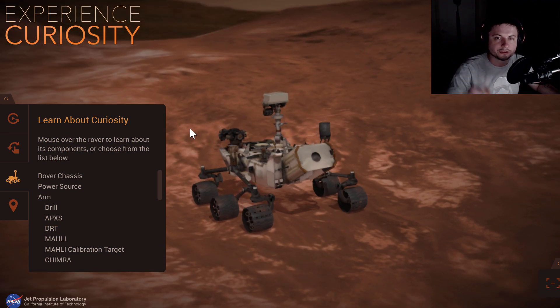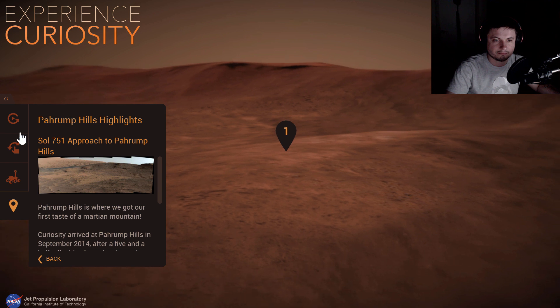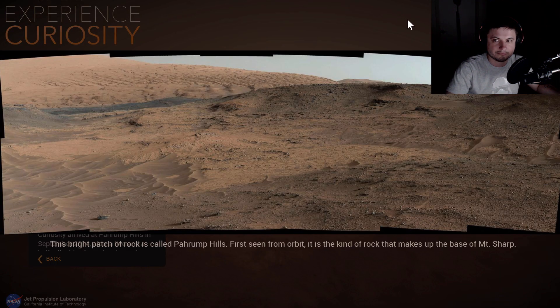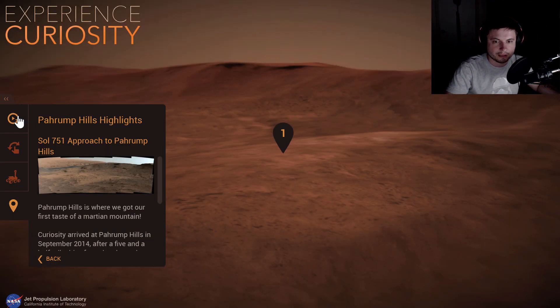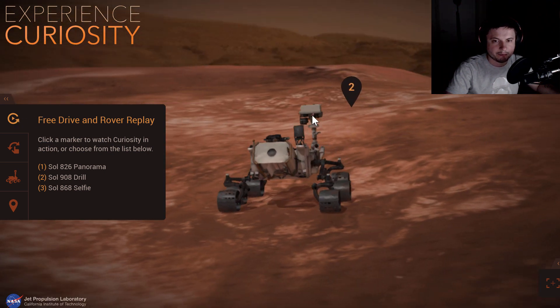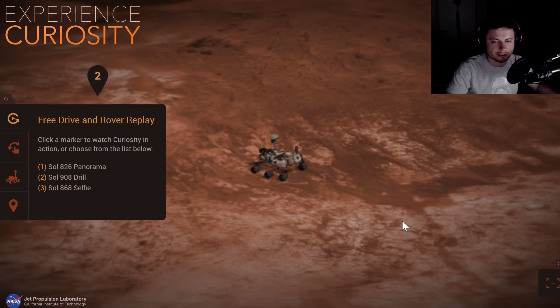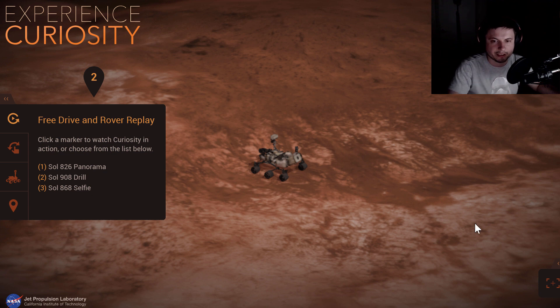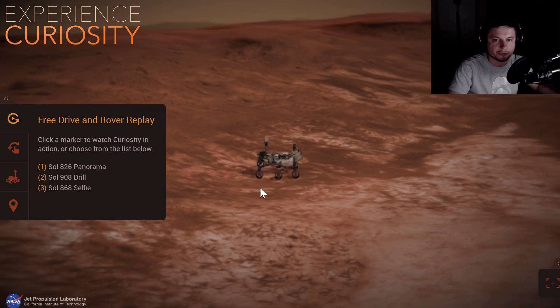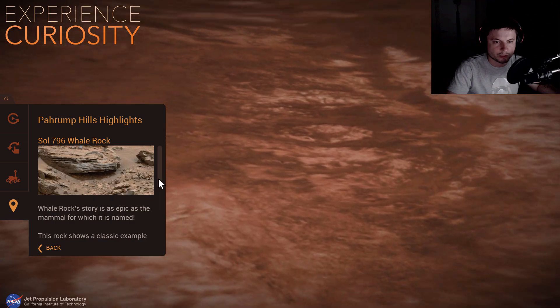I'm going to post a link for this in the description so you can explore it yourself. There's even some commentary — 'Pahrump Hills is where we got our first taste of a Martian mountain, Curiosity arrived at Pahrump Hills.' So you can listen to this and learn about the mission. The idea is they landed in a lake bed where there used to be a lot of water, and this is how we discovered that Mars definitely had water. There's a picture here showing you Whale Rock.